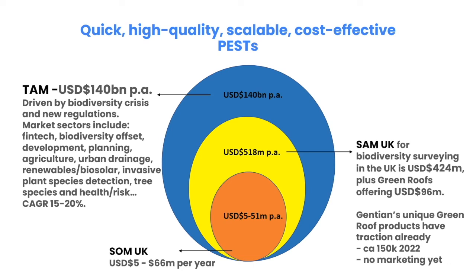There's a market pull for ecological surveys driven by new regulatory frameworks which set targets for the next 30 years. Our sales predictions in the UK for green roof surveys alone are £5 million a year, and this increases to £66 million for habitat surveys.